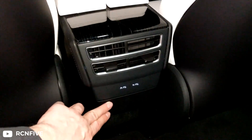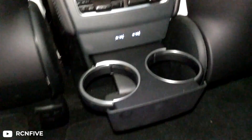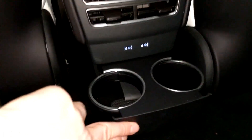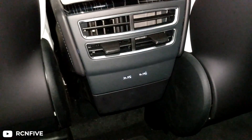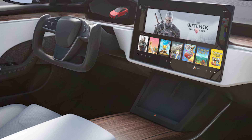The front cup holders in the Model S were never ideally placed and definitely encroached on arm space. The new Model S center console includes retractable cup holders within the lower storage, so they will be much more out of the way when driving. Additionally, each door will have deep pockets to hold bottles and such as well.